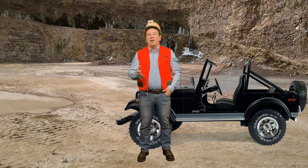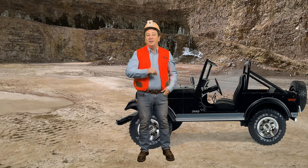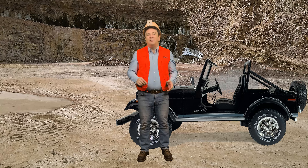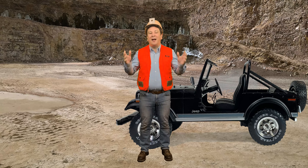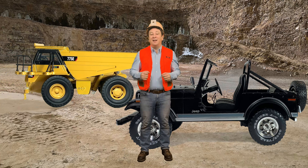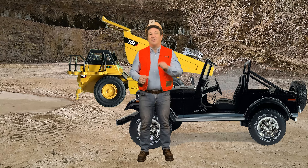Heavy haul trucks have been divided into two classes. Both classes are rigid dump trucks: the regular class, which is rated to carry up to 300 tons, and the ultra class, which can carry payloads in excess of 300 tons. I'll talk about an example of each type of class later on.